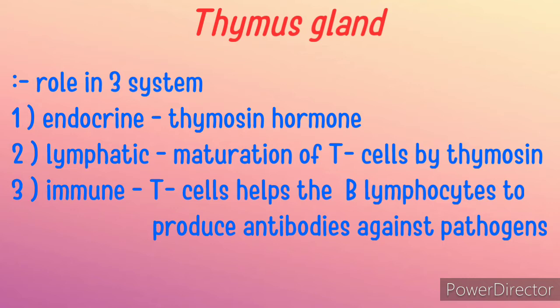Thymus plays a very important role in three systems: endocrine, lymphatic, and immune. Its endocrine function is that it produces thymosin hormone. Its lymphatic function is that it helps in the maturation of T cells with the help of thymosin hormone. Its immunological function is that the T cells matured by the thymus help B lymphocytes to produce antibodies against bacteria or viruses.